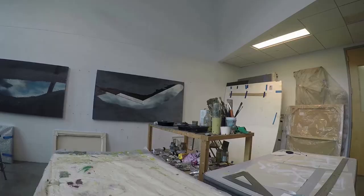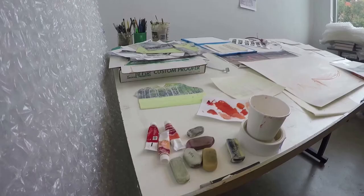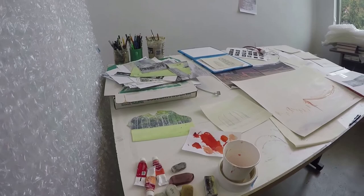Shona MacDonald is my name and I'm originally from Aberdeen, Scotland. When did I begin my career as an artist? That's a good question. Probably when I was in elementary or high school — just kind of knowing that's what I wanted to do.